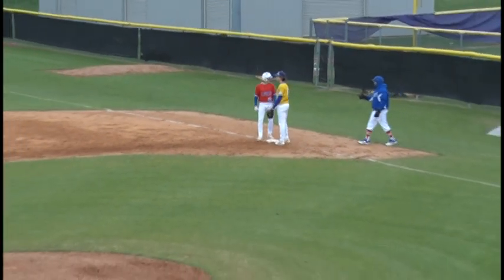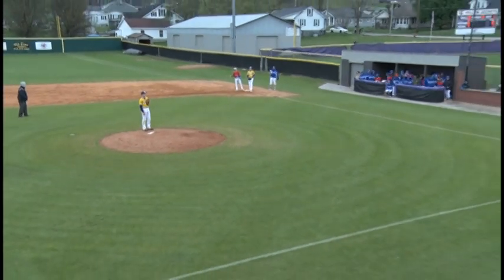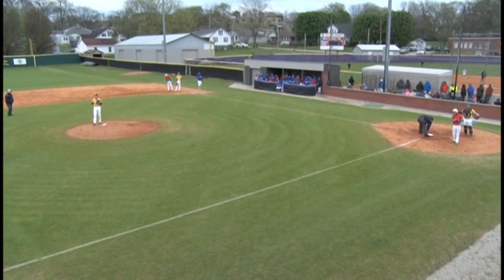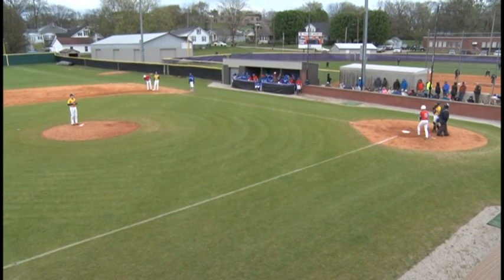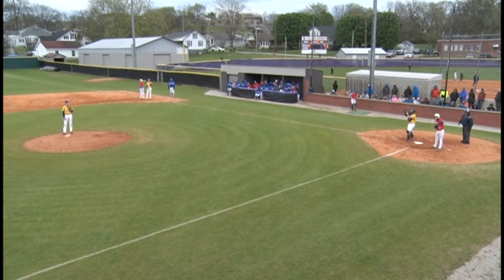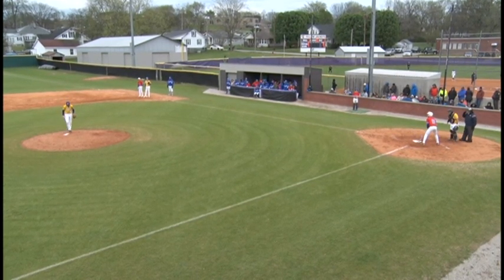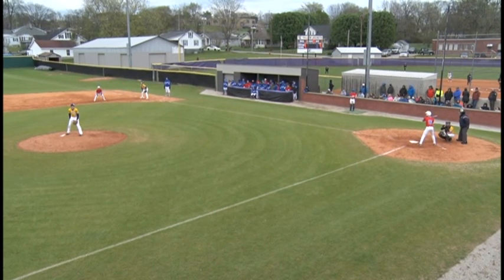Freshman Jake Meador coming up to bat with two outs — the Tigers looking for a two-out rally now. Jordan Rodgers on third, Braylon Flowers on first, Jake Meador at the plate. Meador struck out his first time at bat and hit right back to the pitcher his second time. This is his third time at bat — he's due for a base hit.